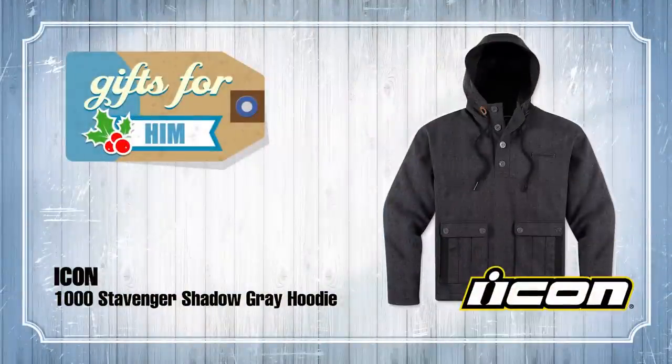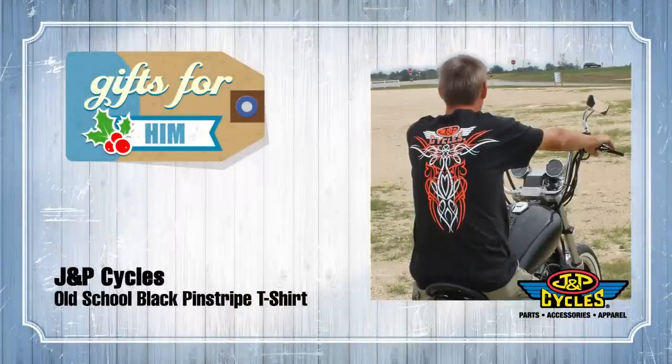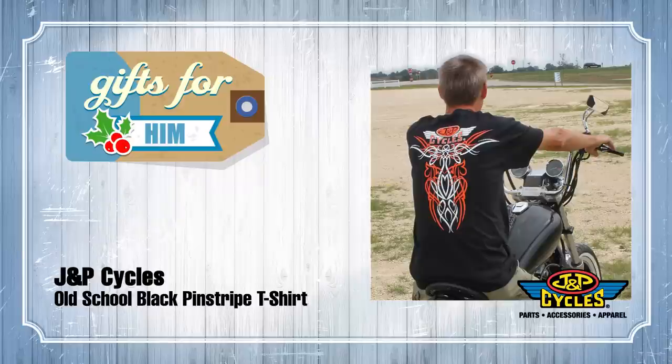Now if you're just an acquaintance of the him in your life, that's where product number two comes in. Gift two is a staple: J&P Cycles' pinstripe t-shirt. It's a good staple t-shirt — go to church, work in your garage, change your oil, wherever you need. You can't go wrong with this. There's a biker in your life, this is a great gift. Like I said, if you really like them you got the Stavenger; if you just met them, nothing like the pinstripe tee from J&P Cycles.